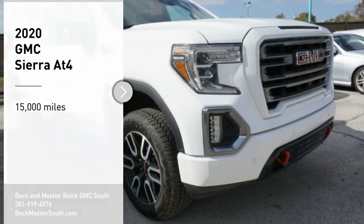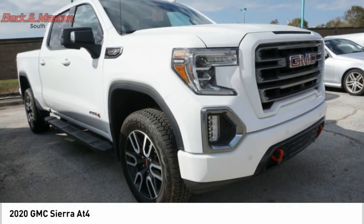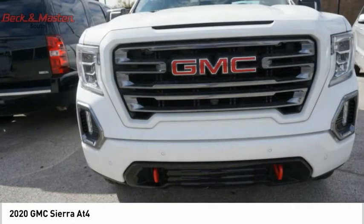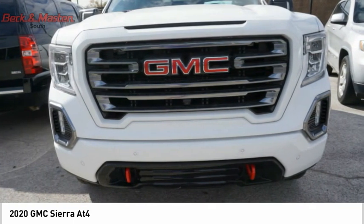Stop by and take a look at the 2020 GMC Sierra 1500. The GMC Sierra is a full-size pickup with all the functionality you could expect. With multiple trim levels, the GMC Sierra provides a wide range of features for you to enjoy.